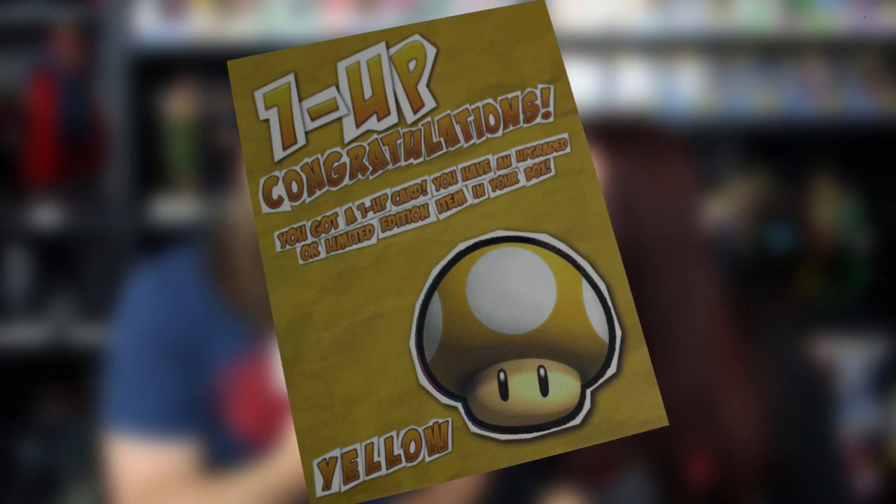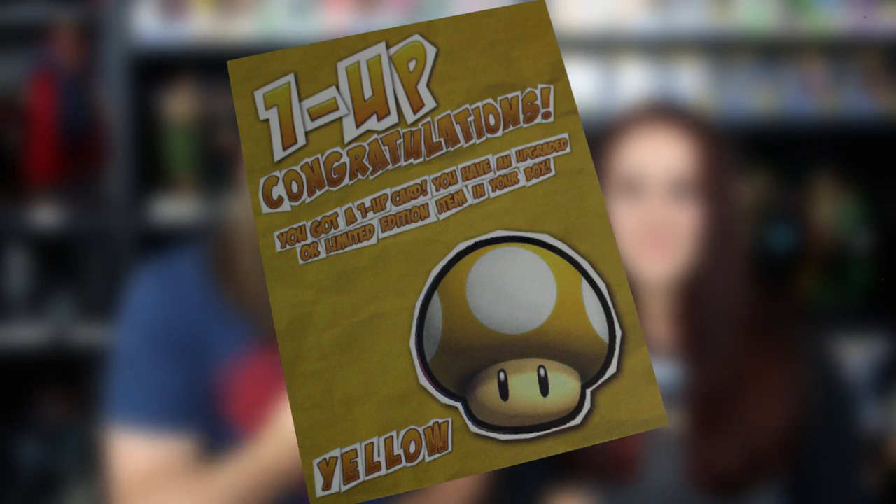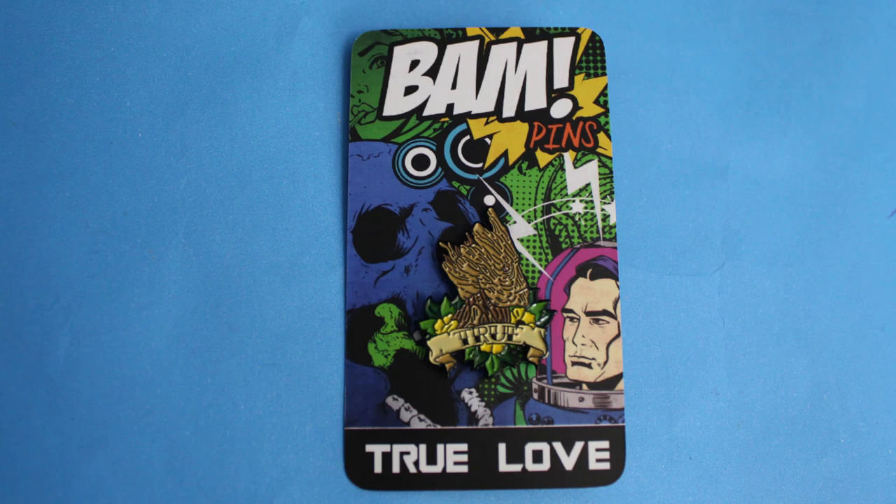We've got a gold one-up card. I wonder if that means something special. 'One-Up — congratulations, you got a one-up card. You have an upgraded limited edition item in your box.' We have the BAM pin and it is — oh my gosh — it's Groot! That's like an old school tattoo style.